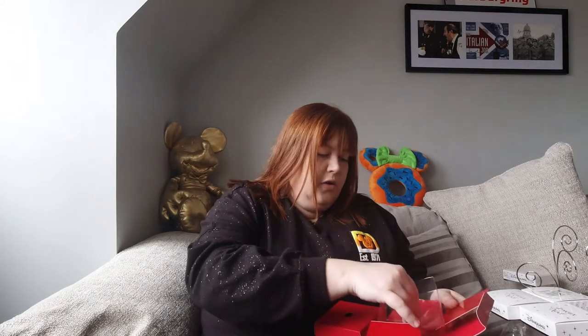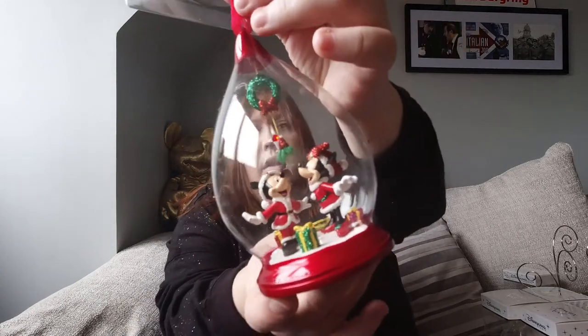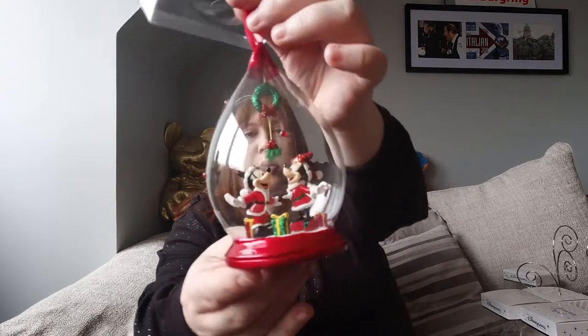So here we have the first one. This is Mickey and Minnie kissing under the mistletoe. This one actually needs a bit of a dust! That is the first one.